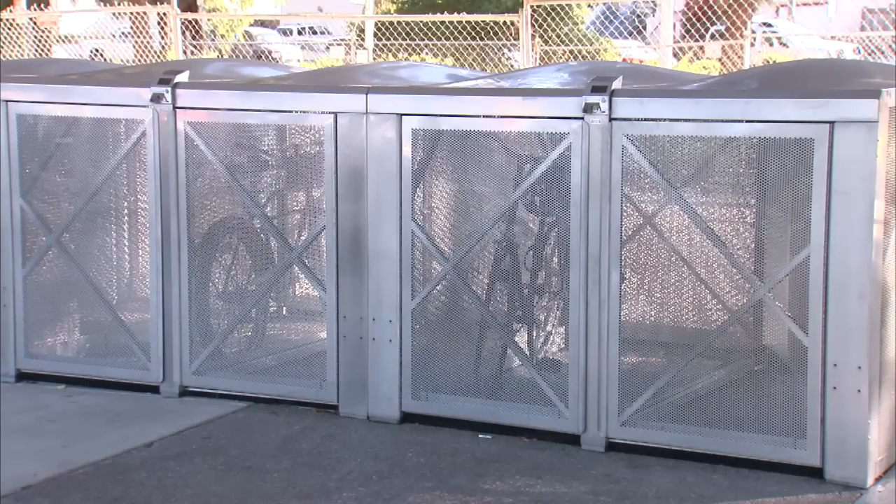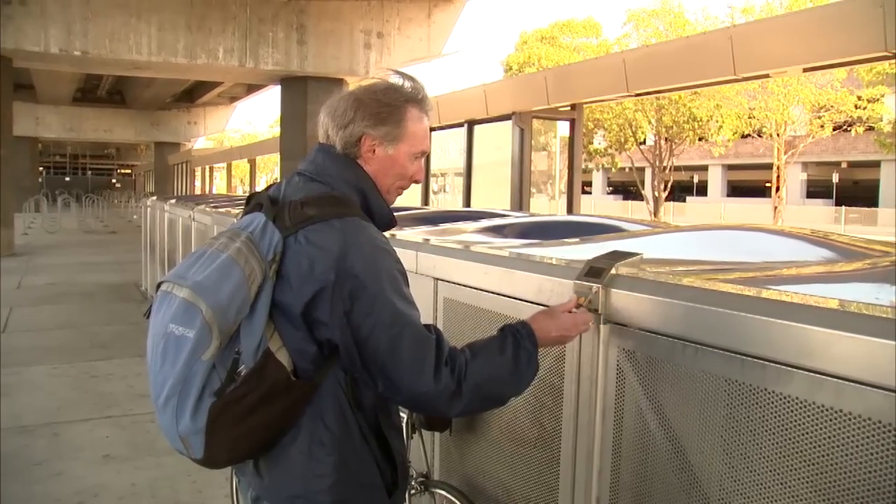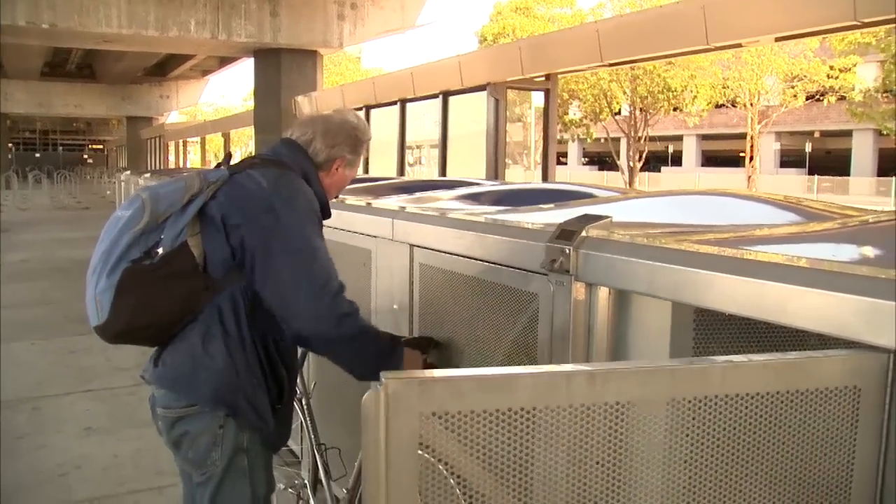The lockers are transparent so they are not used inappropriately. The curved roofs make sleeping uncomfortable. And the electronic locks, which use transaction cards, are simple to use — just swipe, park, and go.